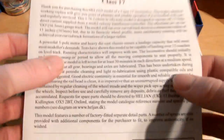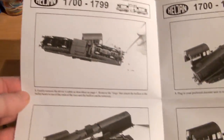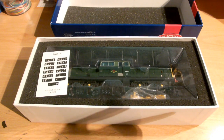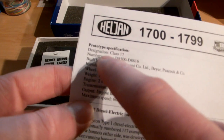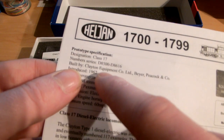As per usual, you get a lovely little booklet from Heljan with a very nice description. It's definitely worth reading, especially how to take off the body so you can fit a decoder. Now, this is technically my first DCC-fitted decoder locomotive, but it got fitted at the shop, so I don't know if that really counts. You also get a nice history and descriptions: it's a Class 17, built by Clayton Equipment Co., introduced 1962.